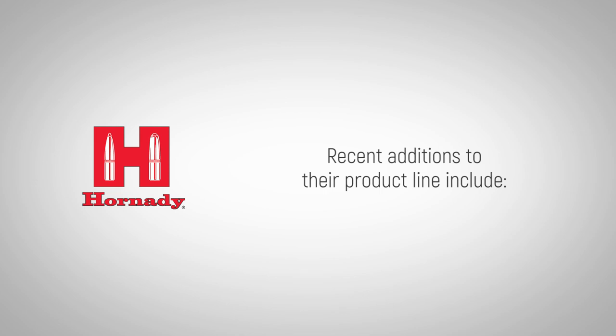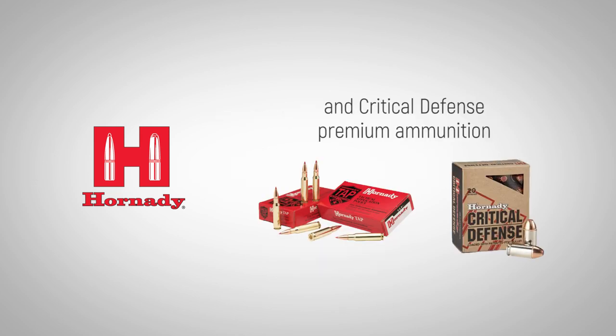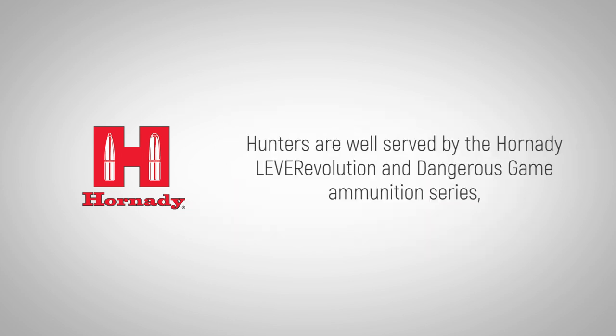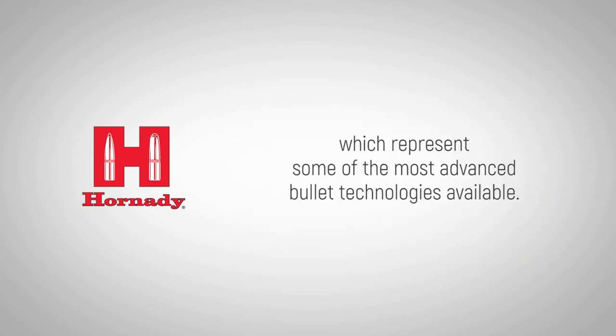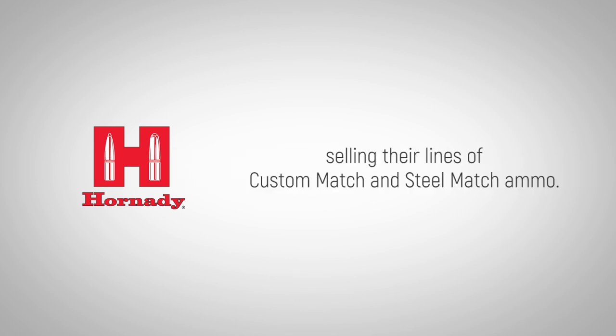Recent additions to their product line include the Hornady TAP and the Critical Defense premium ammunition for law enforcement agencies and military use. Hunters are well served by the Hornady Lever Revolution and Dangerous Game Ammunition series, which represent some of the most advanced bullet technologies available. They have also ventured into competitive shooting, selling their lines of custom match and steel match ammo.